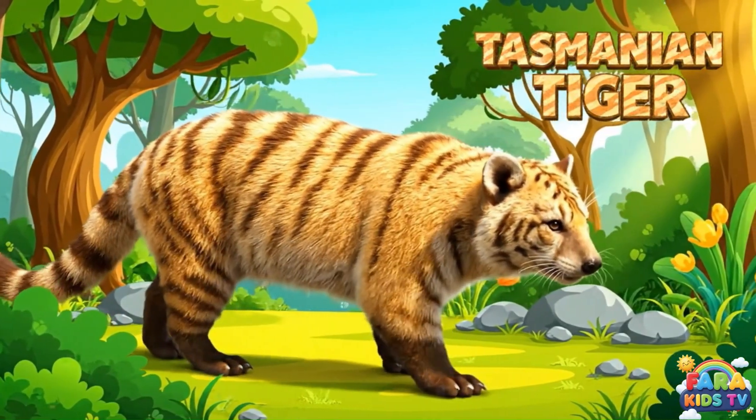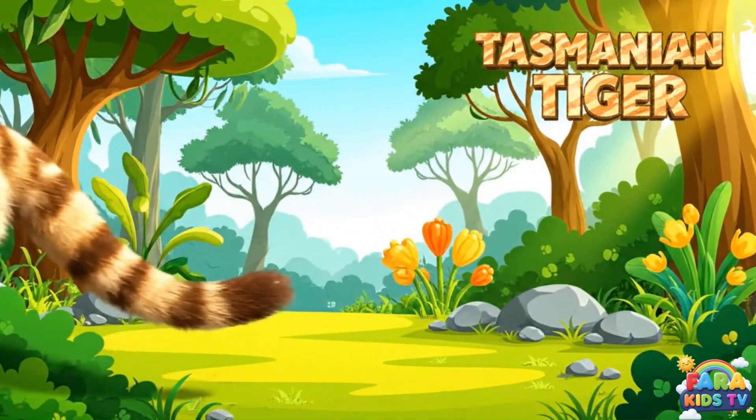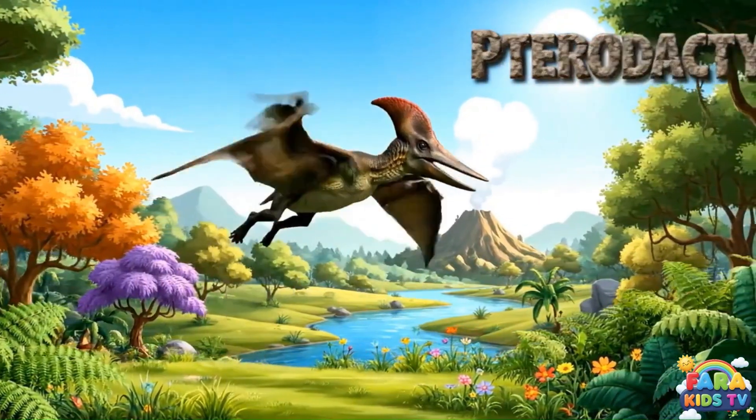The Tasmanian tiger was a unique, striped, dog-like marsupial predator that lived in Tasmania. The pterodactyl was a flying reptile with a long head crest and a wingspan of leathery skin.